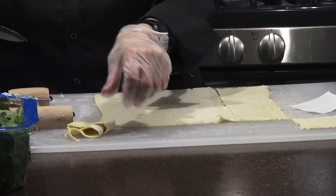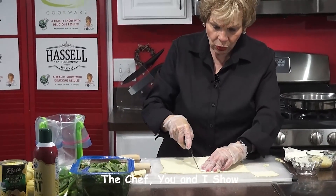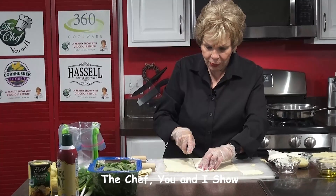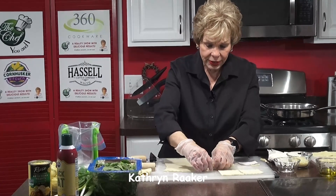I use puff pastry all the time and it's actually great to have around, no matter where or when. Because you never know when you're going to get company and you may not have a bunch of things easily available. But this is really simple. Look at that — this is so simple, easy to do.